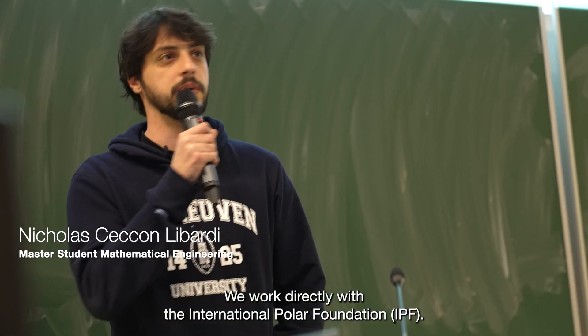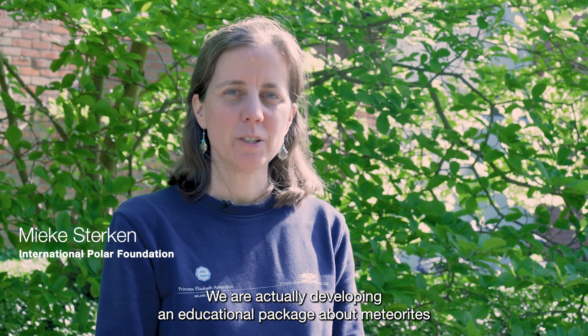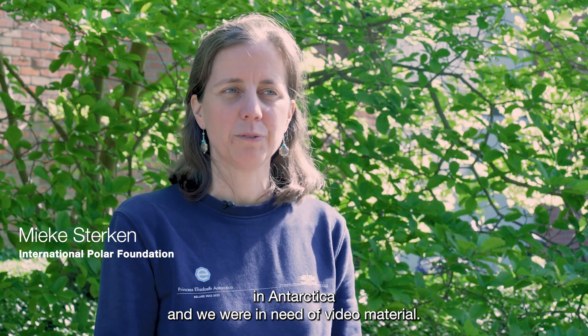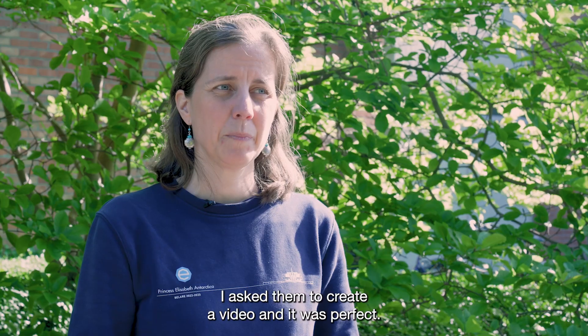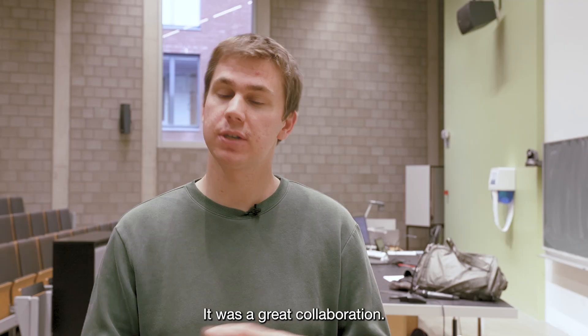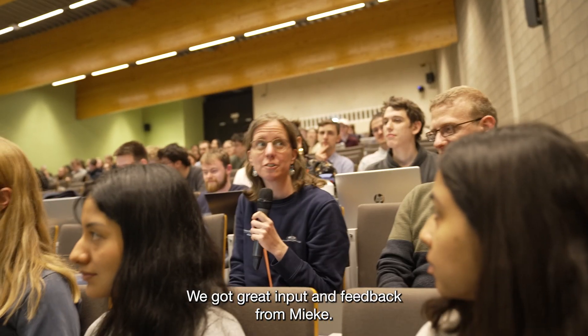We work directly with the IPF, International Polar Foundation. We are actually developing an educational package about meteorites in Antarctica and we were in need of video material. Really well done work — I was very surprised by the quality. I asked them to create a video and it was perfect. It was a great collaboration. We got great input and feedback from Mieke.